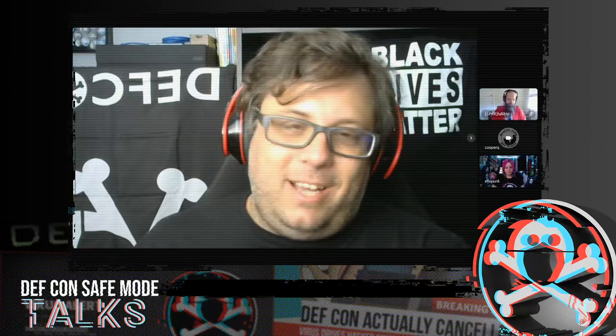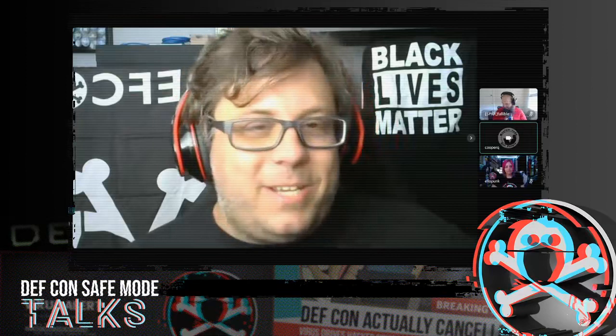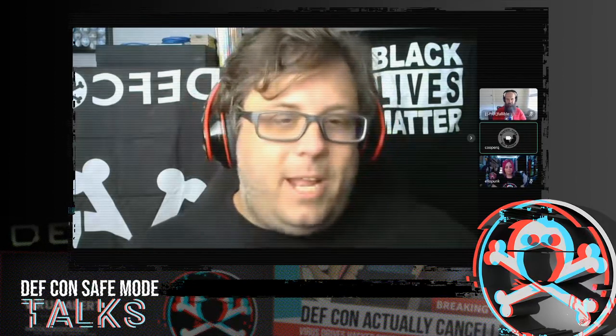At 5 o'clock tonight — 1700 Vegas time — we're running the EFF Tech Trivia event. I will be the quiz master and we will be asking trivia questions. You can sign up for a team right now by going to the Discord channel under contests and events — it's 'EFF Triv.' Sign up for a team, we'll ask a bunch of questions, and the winning teams will get some free EFF swag.